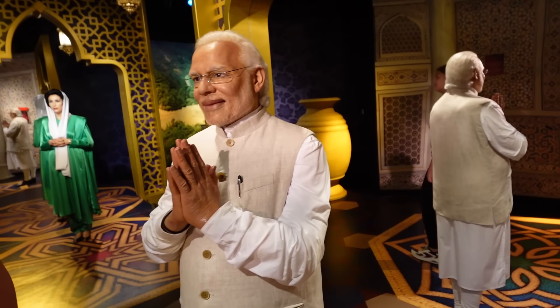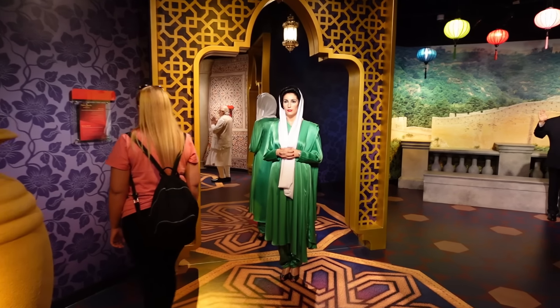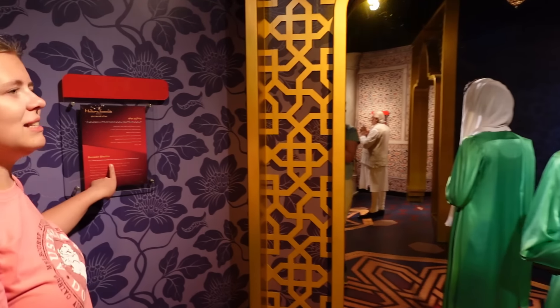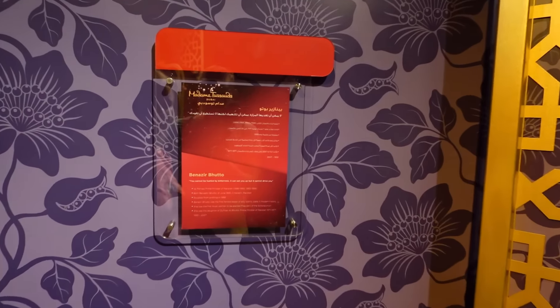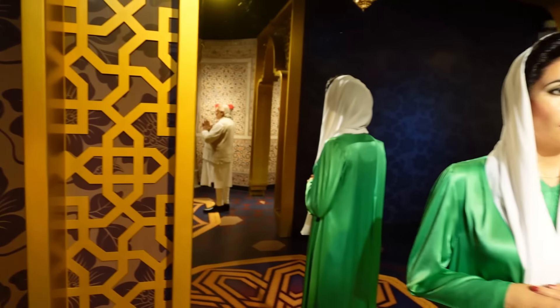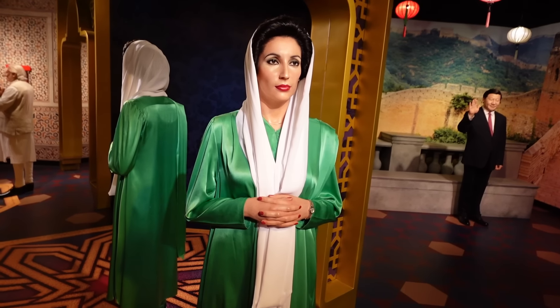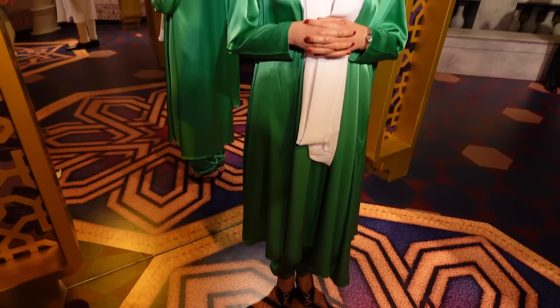You learn things when you come to somewhere like this — I would never have known that if I might have come here. We've got Benazir Bhutto — the first female Prime Minister of Pakistan. Our pronunciation is never great but I'll always try my best! She's a very elegant lady — nice green dress just here.